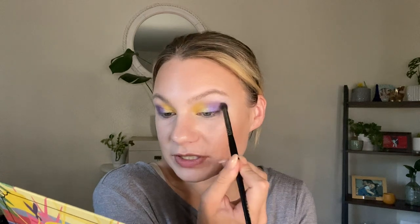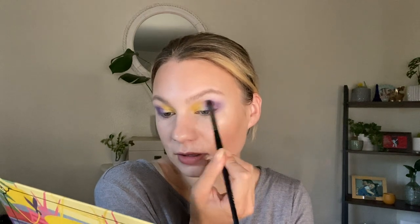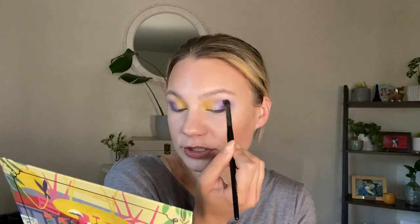Going back into the brushes I used for the lavender side, I'm just gently blending all of those edges — no extra product, just blending what's there. This is the look so far. I don't know how I feel about it. I feel like I just went to a Vikings game, and I'm not sure that was the vibe I was trying to give off.